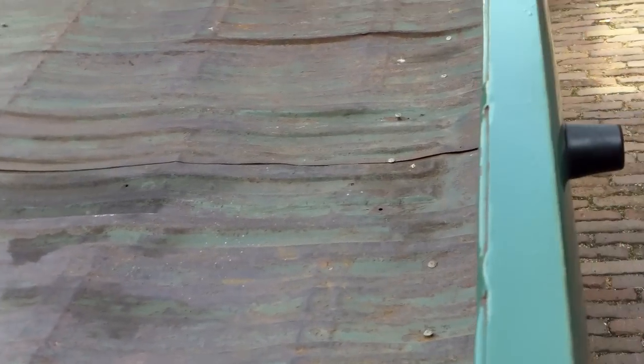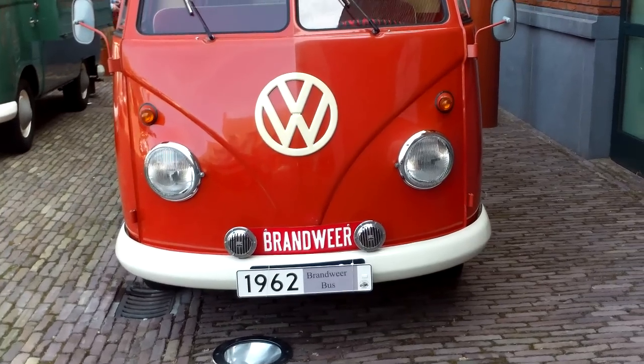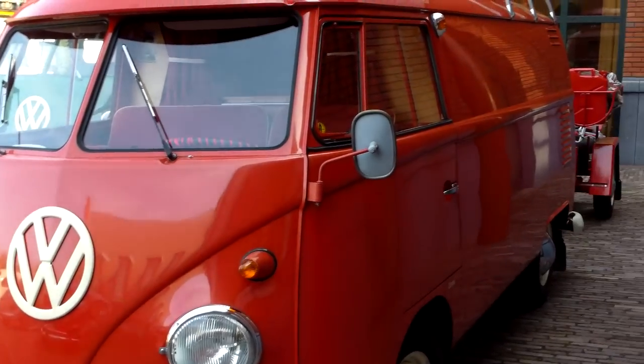Somebody worked on it — wibbly wobbly. 62, fire department, with a trailer. Pumps and hoses.